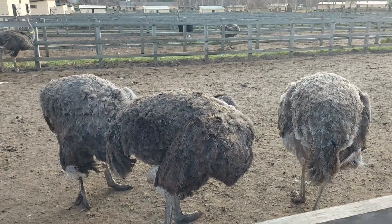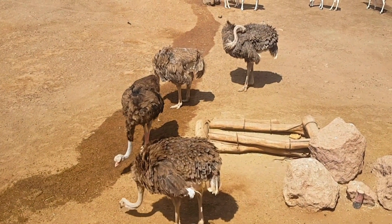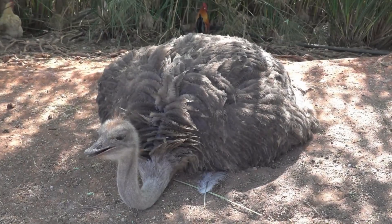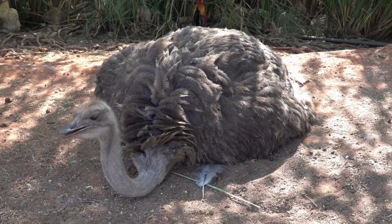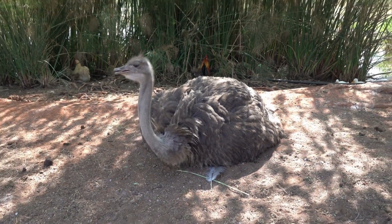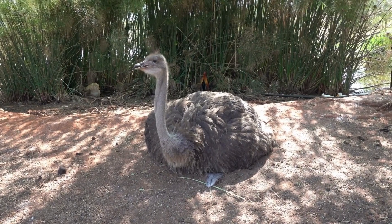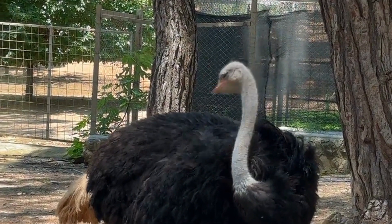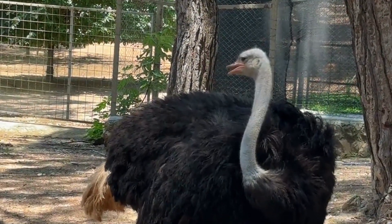Speaking of eggs, ostriches lay the largest eggs of any bird species, and these eggs are a wonder of nature in their own right. Not only are they large, but they are also incredibly strong and thick, capable of supporting the weight of an adult human. These impressive eggs are well-suited to withstand the rigors of their desert surroundings, where they are often exposed to extreme temperature variations.